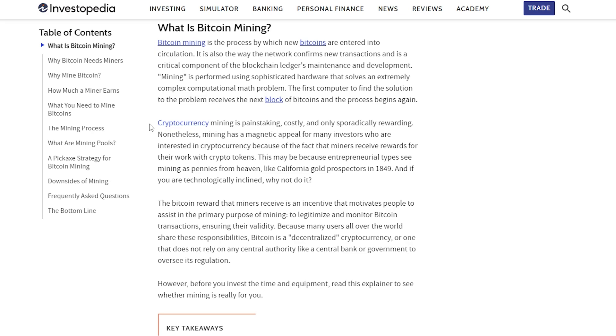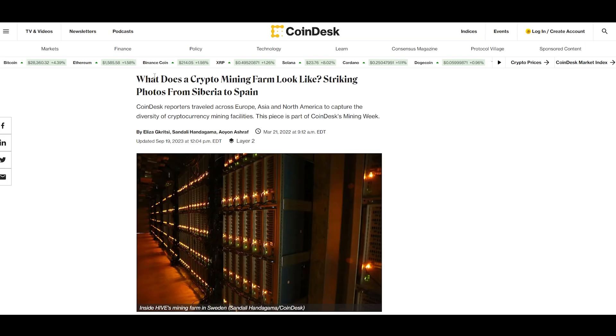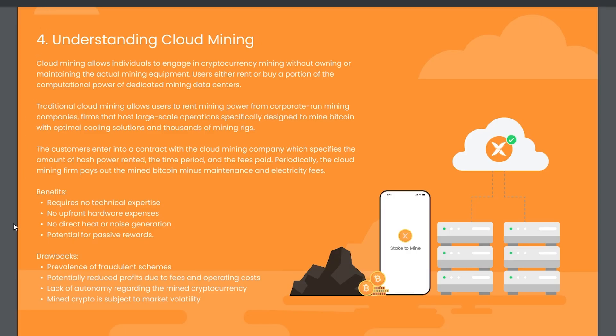However, mining Bitcoin the traditional way with hardware devices can be technically challenging and expensive to get started with. You need upfront capital to purchase mining devices, you need to understand how to set up and maintain the miners, pay for the electricity, and deal with the noise and heat the machines produce. You also have to consider the decreased resale value of miners as more advanced and powerful mining machines are consistently being developed.